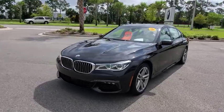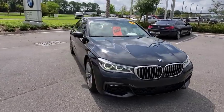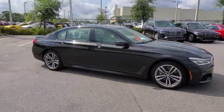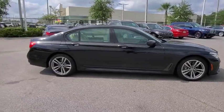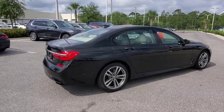Stop by and take a look at the 2016 BMW 7 Series. The BMW 7 Series is the BMW flagship. This full-size sedan has always represented the top of luxury and technology. This vehicle has less than 70,000 miles.